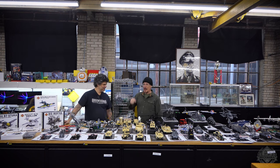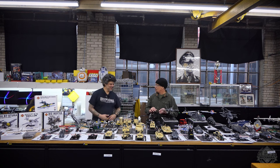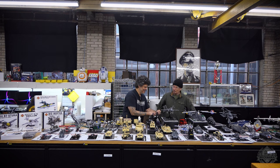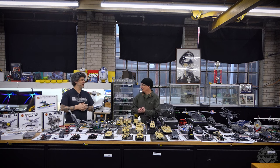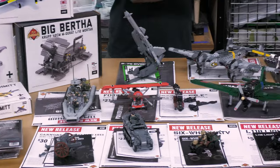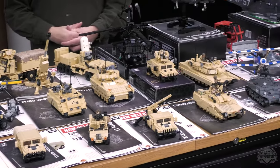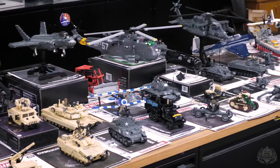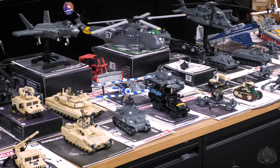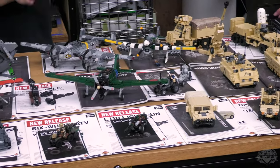Once a month, Brickmania releases a whole bunch of pre-built kits — former display models. These are all store display models that come back from one of the Brickmania stores. Everything you see here is a discontinued kit; they are done. So this means this is one of the last few kits for sale anywhere, and some of these might be the very last copies.